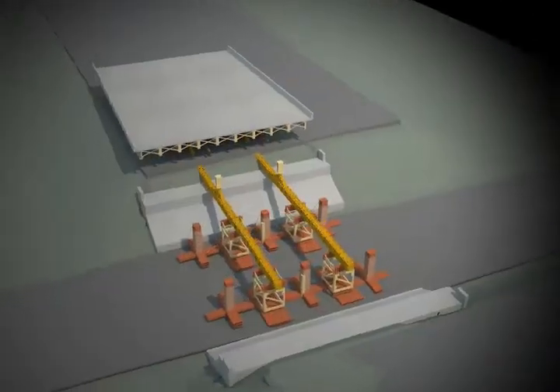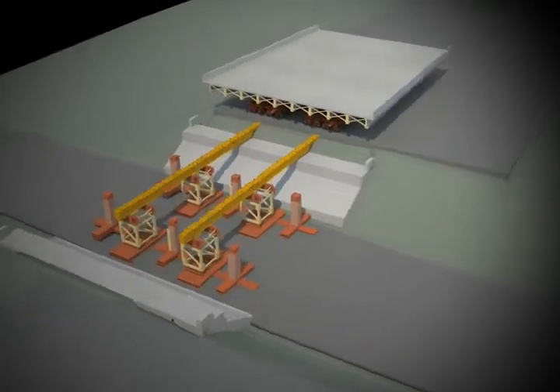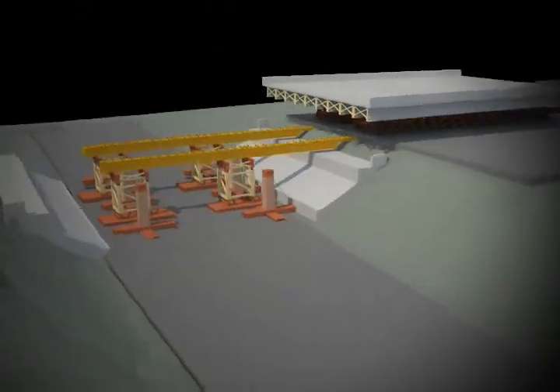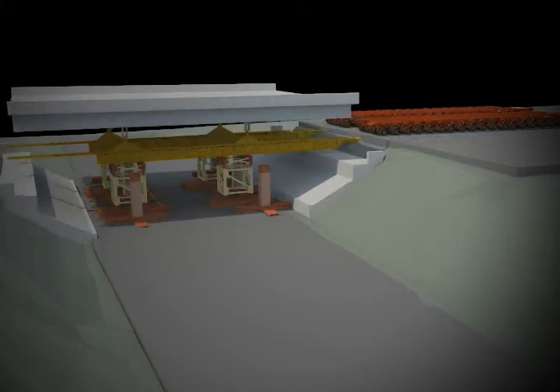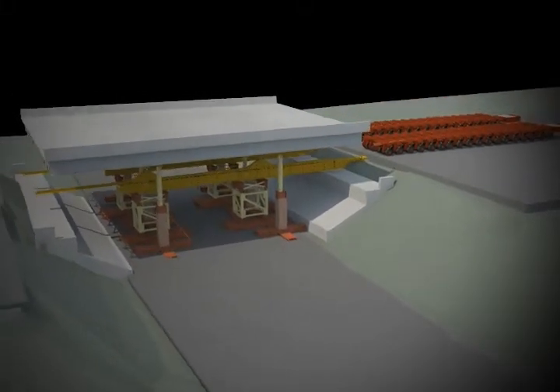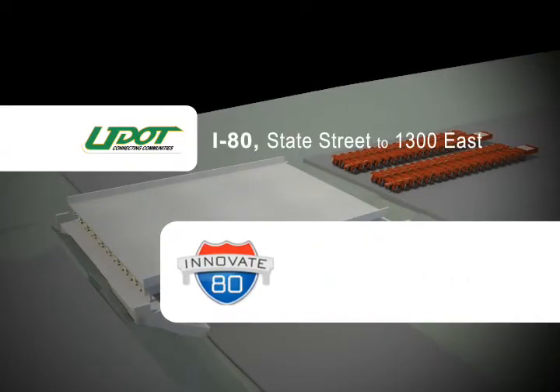Accelerated bridge construction allows for these bridges to be replaced in a matter of days and improves safety for motorists by shortening construction times from years to months. Innovate 80 demonstrates UDOT's international leadership in employing advanced technology to improve Utah's roadways and bridges.